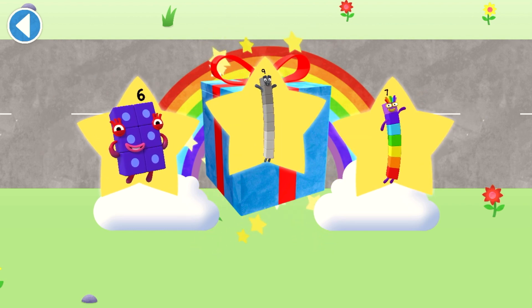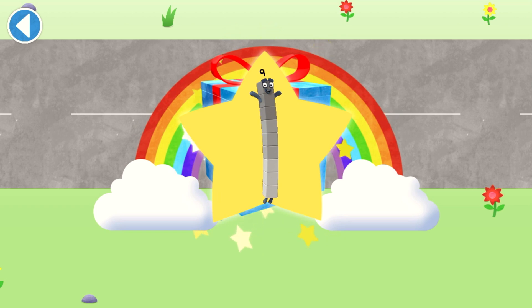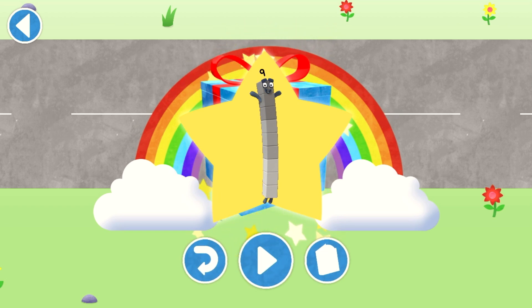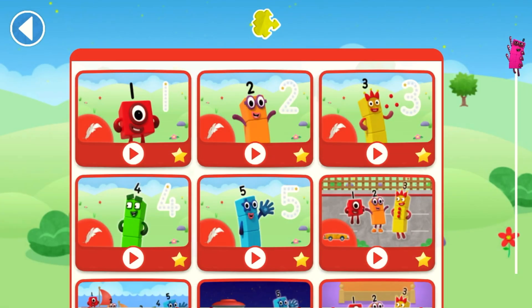Well done! You've unlocked a sticker! Which sticker will you choose? You can choose another sticker next time. Try to collect them all. Brilliant! Play again to unlock another sticker. Let's play!